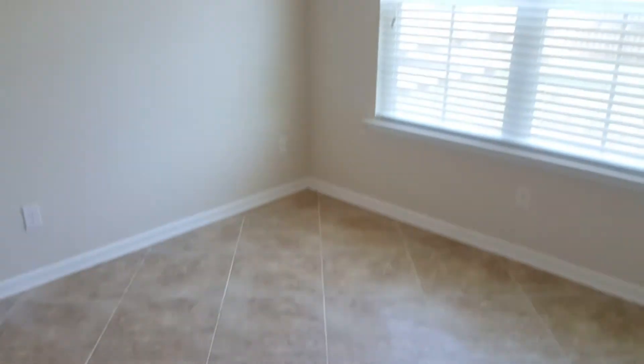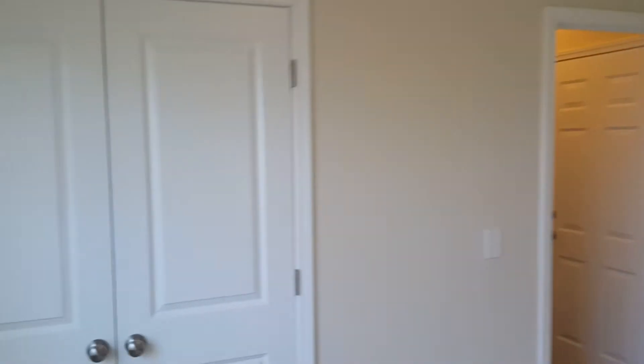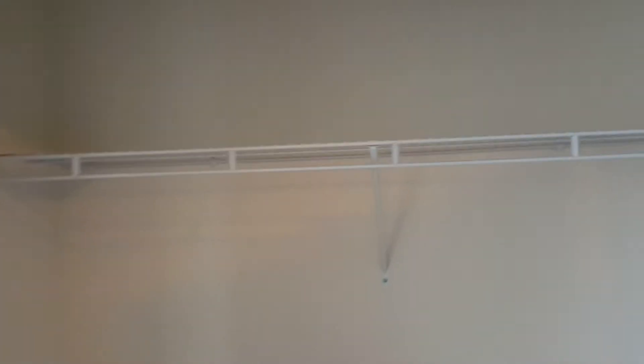Right next to it you have your laundry closet right here. And also bedroom number one, which has tile flooring. You have your double-door closet right here. Coming out of bedroom number one, this door right here leads to the garage that we saw outside earlier.